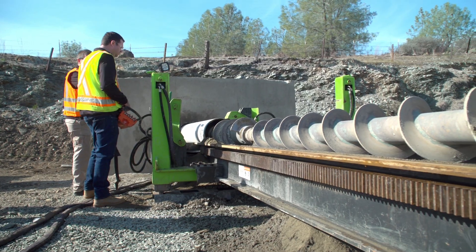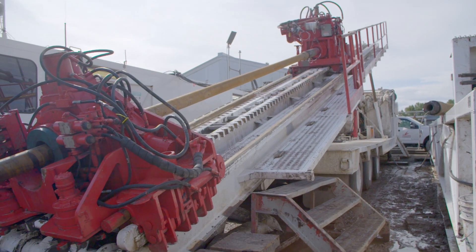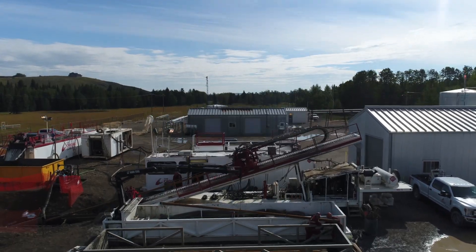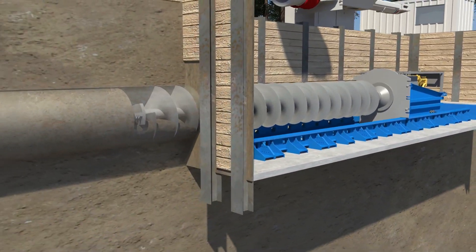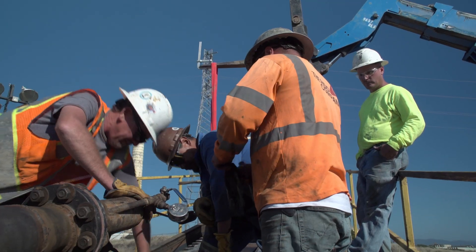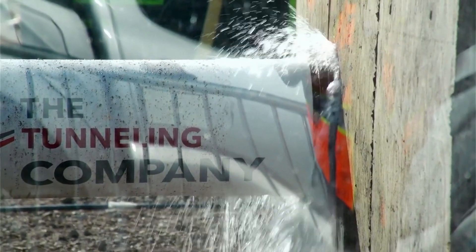Tunnel & Company owns and operates virtually all trenchless methodologies available, as well as some in-company patented methodologies. Because of this, we will never need to favor or try to force a methodology or tool to any project where it may not be suited.